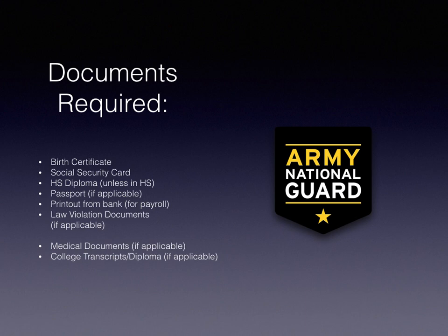We need a printout from your bank for payroll — this is how we pay you. Print out a form that shows your account number, routing number, and bank name so I can create your direct deposit and payroll forms with the National Guard. If you have any law violations at all, we need documentation from those — even something as small as a speeding ticket. I need proof that you paid it off. If you don't have that, you can go to the court and get a copy.